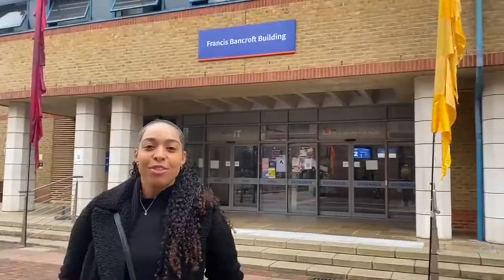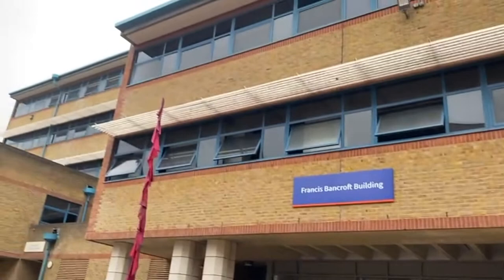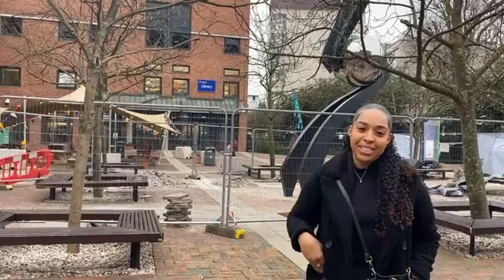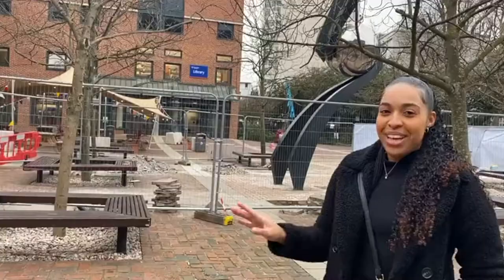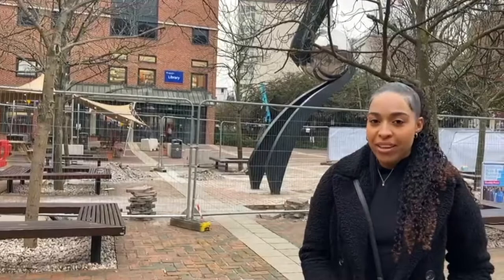We've finally made it to the Francis Bancroft Building. This building is where we had a lot of our lectures and a few seminars, so for many of you this may be one of the main buildings you come to. Right across from the Francis Bancroft Building is the library, which consists of four or five floors for both individual and group study. It is currently under construction, but this area is also one of Queen Mary's common areas where you can chill out during breaks, visit event booths, or just walk through to your next destination.